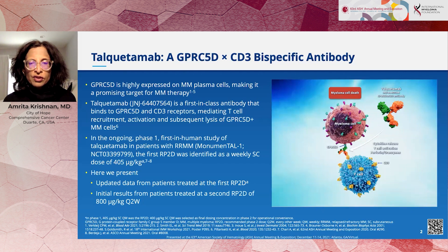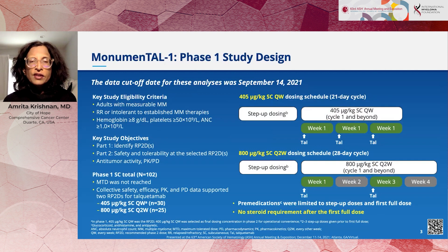The study I presented looked at two doses of talquetamab in two schedules: 405 micrograms per kilo subcutaneous weekly, and 800 micrograms per kilo every two weeks. Both doses used step-up dosing — several small doses before the first full dose — as a way to reduce the risk of cytokine release syndrome. Pre-medications were given with the priming doses and the first full dose, but after that, pre-medication isn't required if patients aren't having adverse reactions. This means steroid use is much less with these regimens.